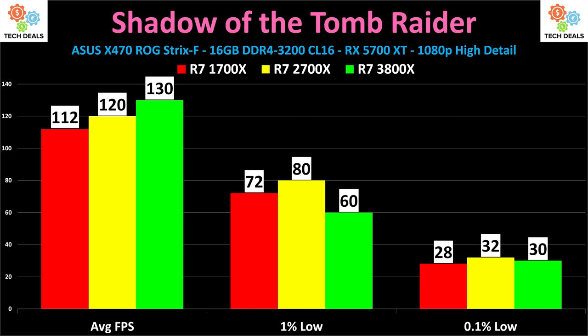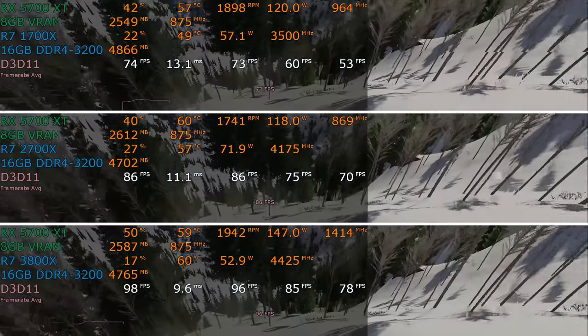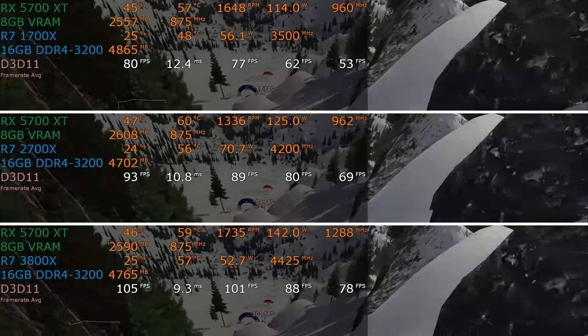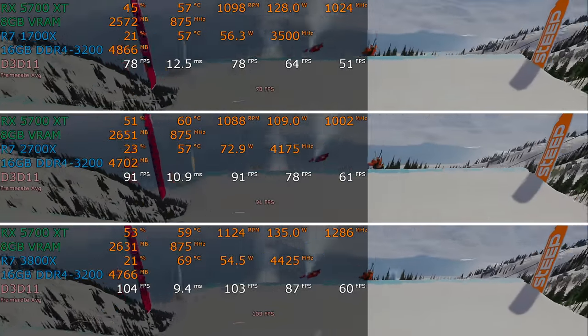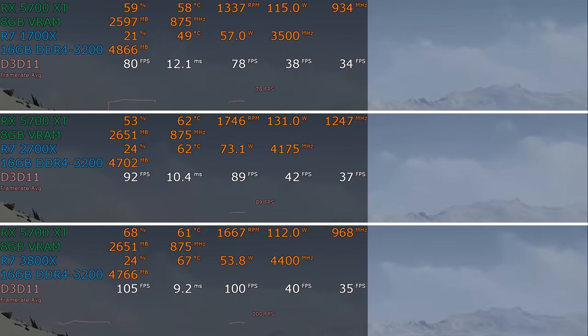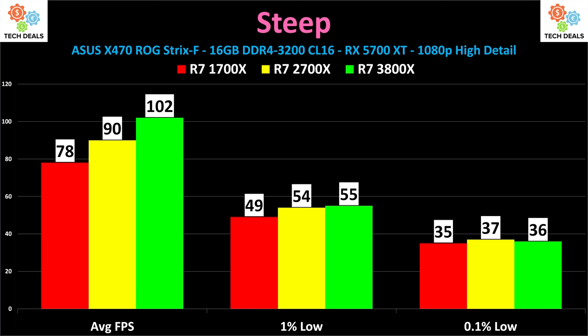Next up, Steep — the skiing, snowboarding, paragliding sports game. I'm genuinely curious: keep it or ditch it? Do you want to continue to see this game benchmarked? It's different than the usual first-person shooters I benchmark and I haven't gotten much feedback on it. As far as performance — the 3800X is faster. 78, 90, and 102 on the averages. The 1% and 0.1% lows are all kind of compressed together, so this doesn't have the same dramatic performance increase as other benchmarks, but every game will be different depending on resolution, detail setting, and graphics card.